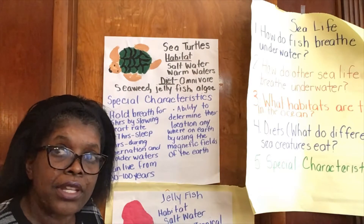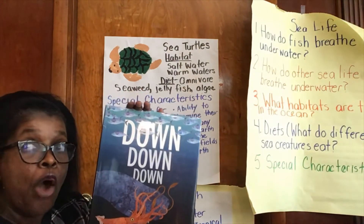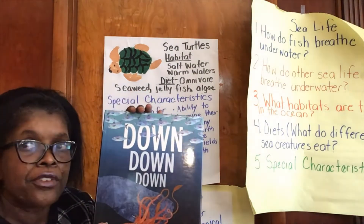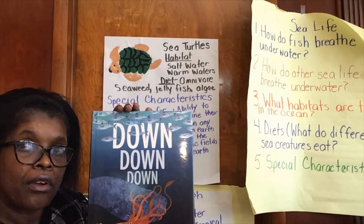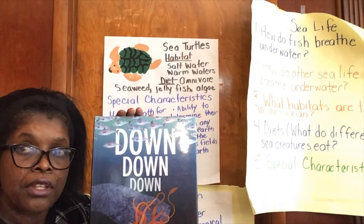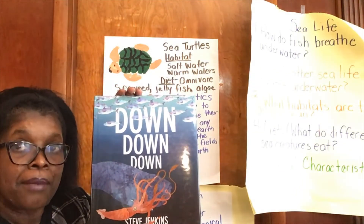So let's look at the book we're going to read today. We're going to read Down Down Down by Steve Jenkins — it's a journey to the bottom of the sea. It has amazing pictures and great facts about the sea life at the bottom of the ocean floor. Please friends, have your parents click on those videos — I have great videos about sea turtles and jellyfish. But let's read Down Down Down first.